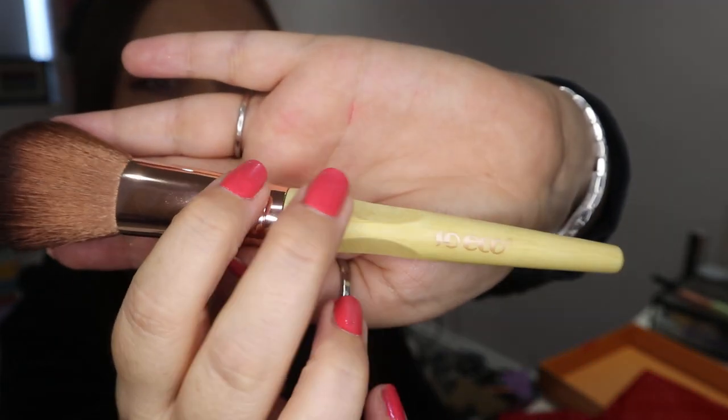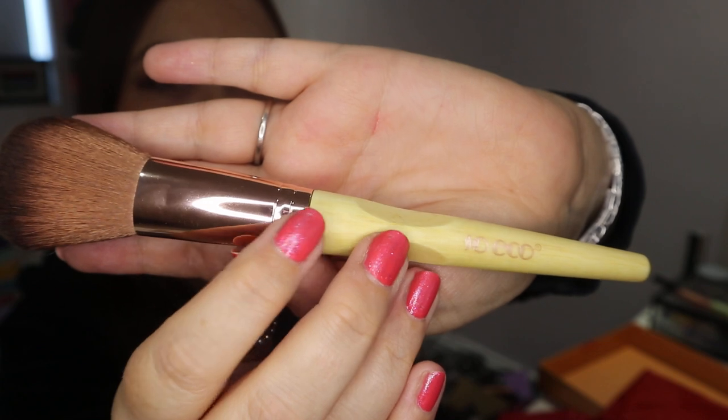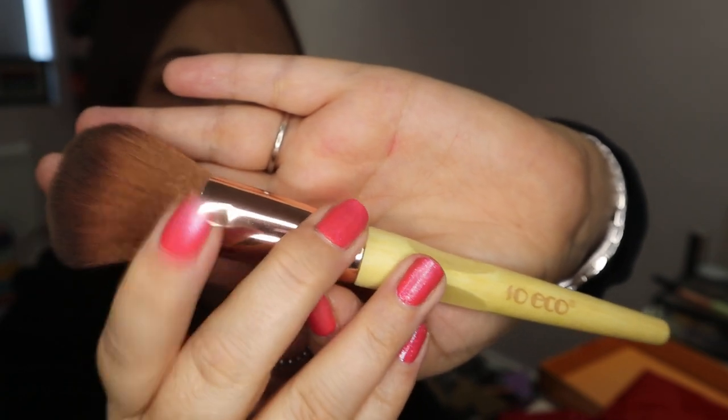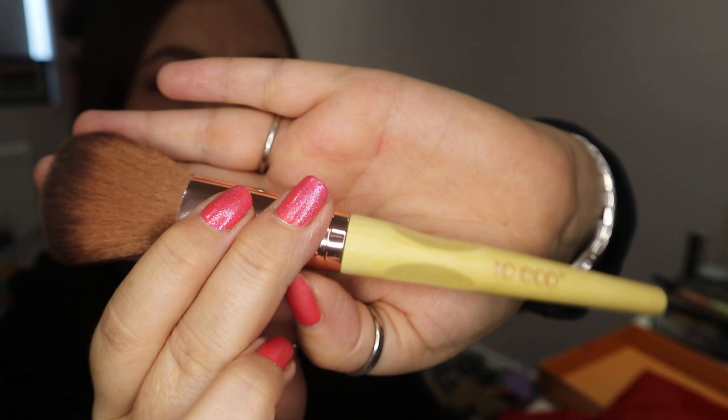I'm going to dive in with my favourite product first, which is a blusher brush by the brand So Eco. So Eco is cruelty-free and vegan friendly, which is really, really good. It's a really nice quality brush — it's got a little carved cutout in the handle which helps give better control when you're holding it. The brush itself is really soft and really quite dense as well. Price-wise, I'm going to guess around £10, but I could be completely way off.